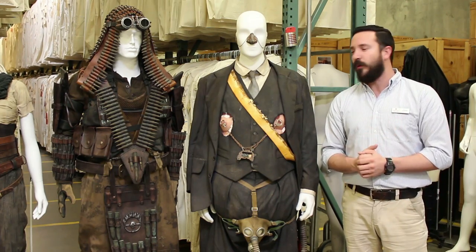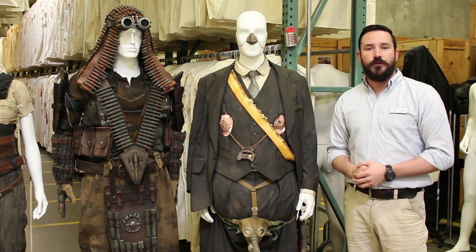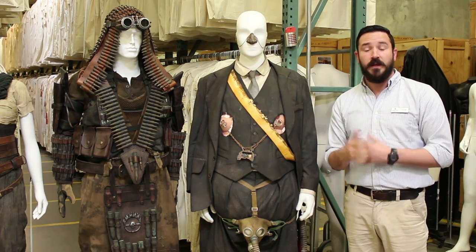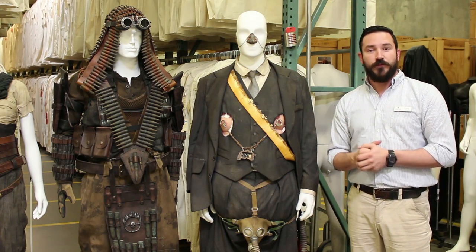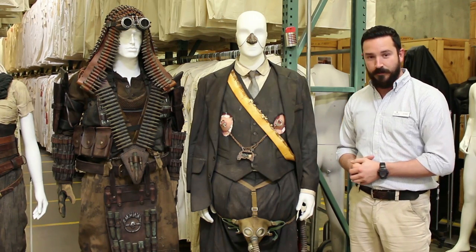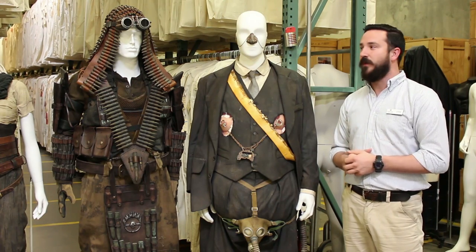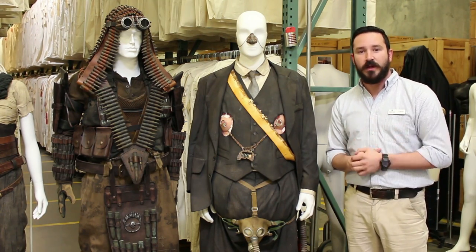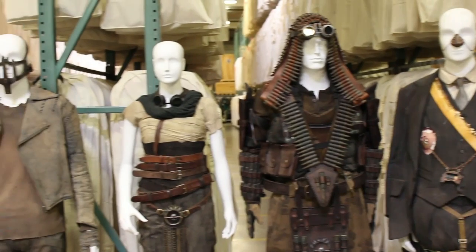Mad Max Fury Road is post-apocalyptic — it's the desert, people are ill. If you look at the People Leader, he's got a very ornate nose covering to cover a mangled nose, and if you see on his right leg, he suffers from elephantitis, so even the right pant leg has to be bigger to accommodate him. The Bullet Farmer is a sharpshooter — you take one look at this costume and it is covered in bullet shell casings, so just by looking at him, you know he's a clan leader who's obviously good with a gun.